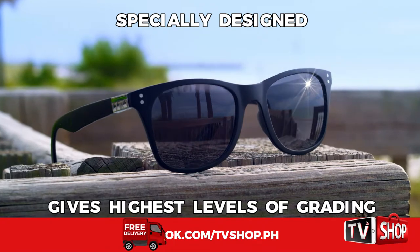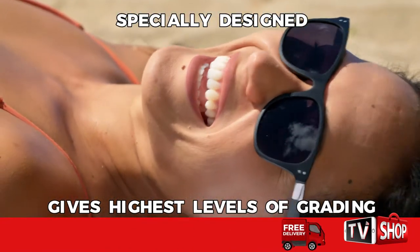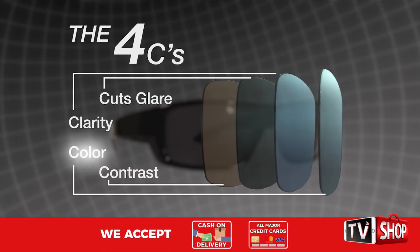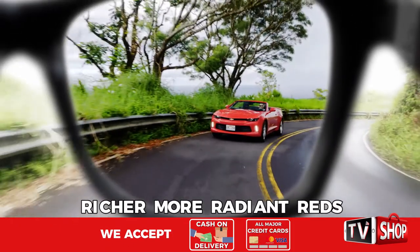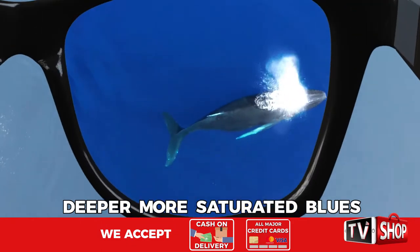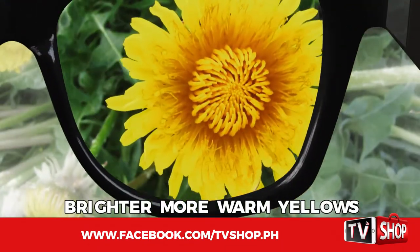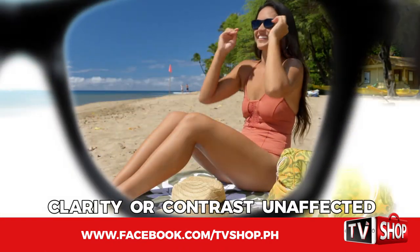Polarite lenses are specially designed to give you the highest levels of grading when it comes to the four C's: cutting glare, clarity, contrast, and color. You get richer, more radiant reds, deeper, more saturated blues, crisper, more vibrant greens, and brighter, more warm yellows — without sacrificing clarity or contrast.